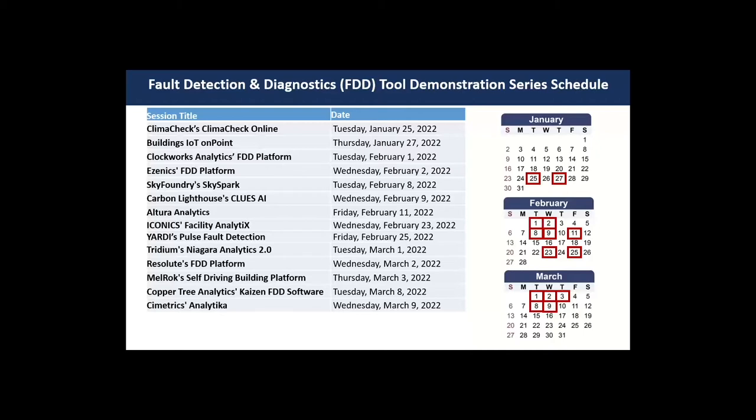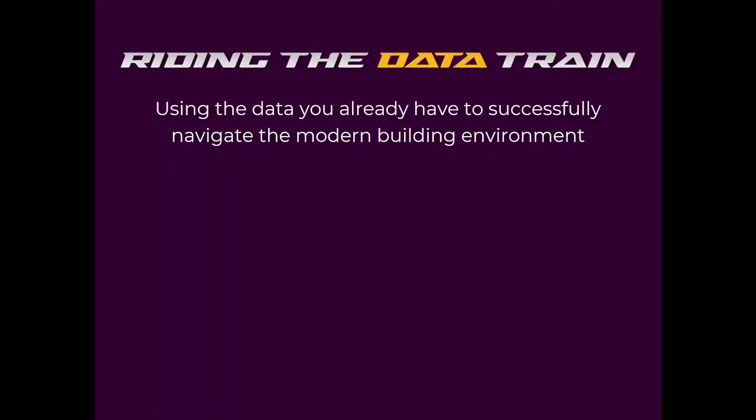For questions, we're going to hold them until the end. Stephen's slides are included in the handouts part of the dashboard — you can grab those now. I've made Stephen the presenter, so he'll bring up his screen. I can see your screen already, Stephen.